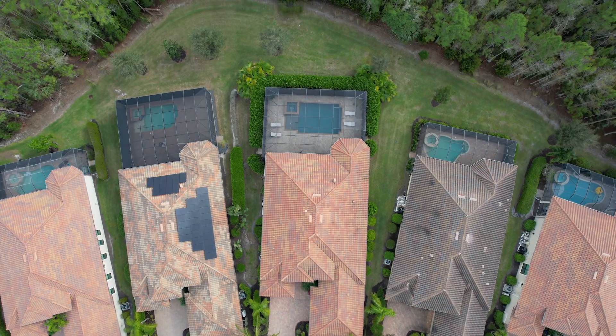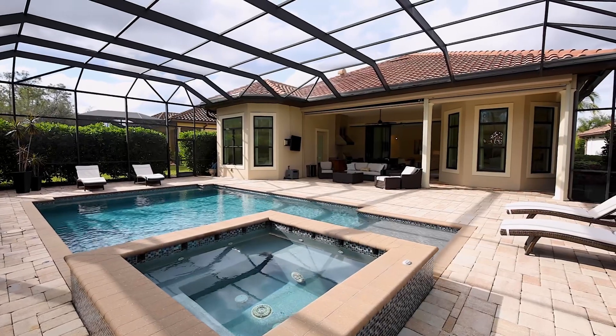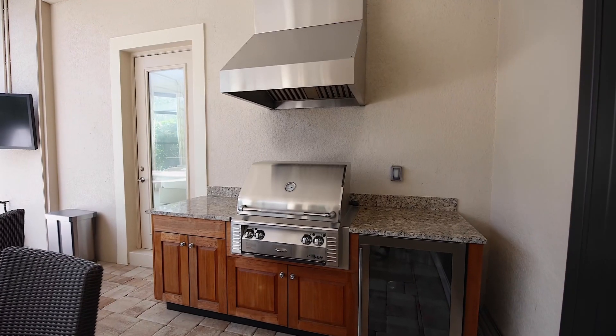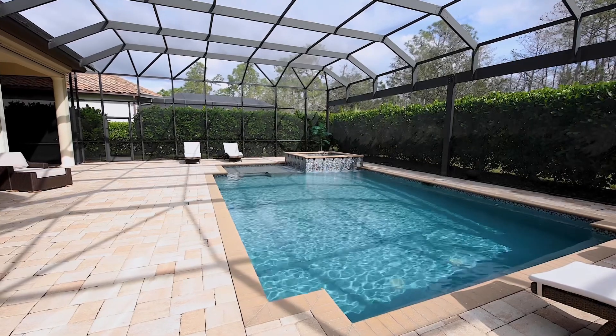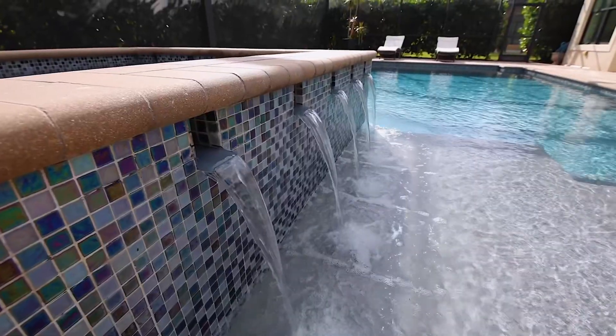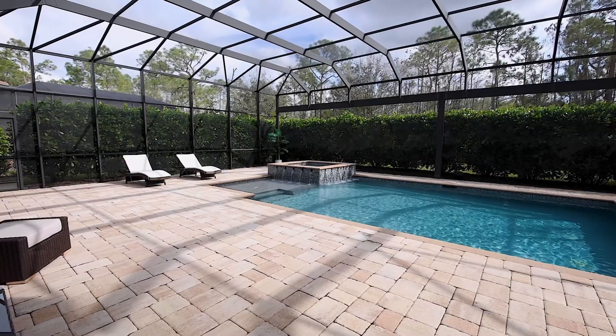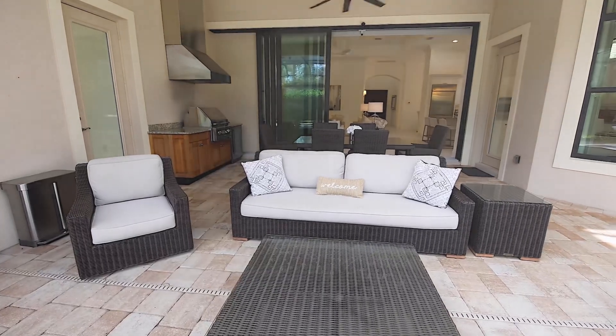If you're looking to entertain friends and family, the outside covered lanai with a sun-bright TV, pool surround speakers, and an outdoor kitchen overlooks a custom-heated saltwater pool and spa, panoramic screen enclosure, and extended deck. Just stunning to entertain family and guests.